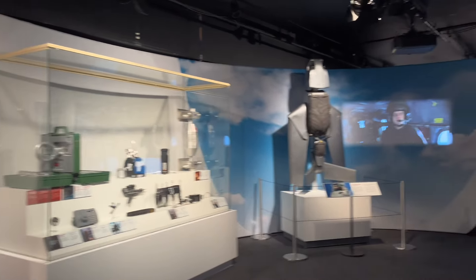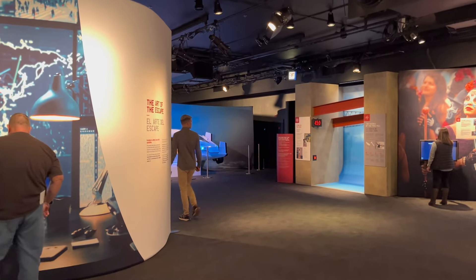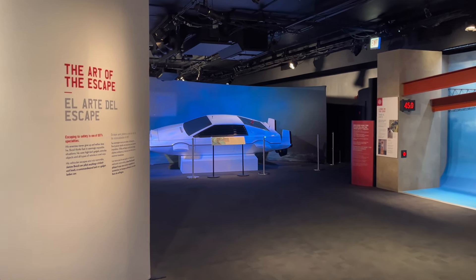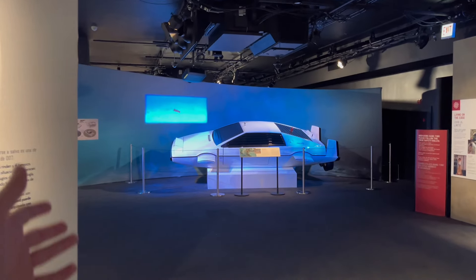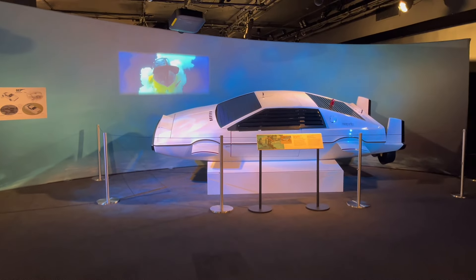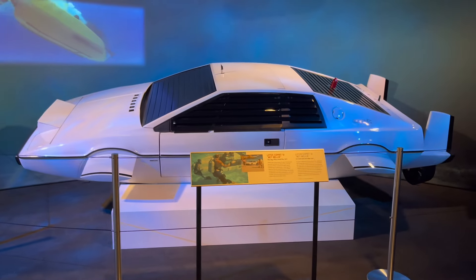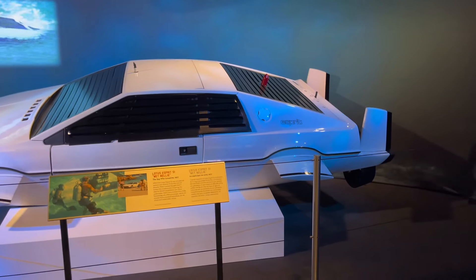And here we are in the second gallery, and already there is another one of the most iconic Bond cars - the Lotus Esprit. The Submarine. Some people who play GTA would know it as the Stromberg, but this is the real deal. This is the Wet Nelly from The Spy Who Loved Me. And it is just an absolute icon.